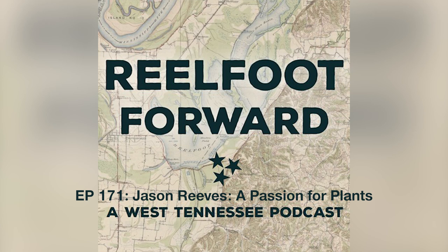Welcome to Real Foot Forward, a West Tennessee podcast from Discovery Park of America in Union City, Tennessee. Today's episode is brought to you by the Hatchee River Conservancy. Welcome everybody to Real Foot Forward, a West Tennessee podcast where we explore the history, the people, and the culture of our home here in West Tennessee.